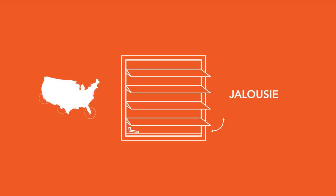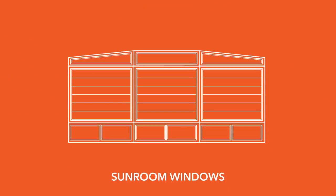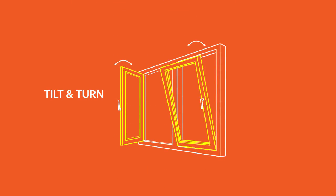In some regions, you may find less common window types, like jalousie windows, which are made of multiple horizontal panes of glass that tilt similar to window blinds. Popular in mild climates are sunroom windows. Tilt and turn windows do just that — they tilt in with one mechanism, or they turn in with another operator. These may be found in more urban, light commercial applications.